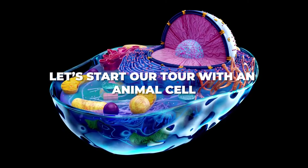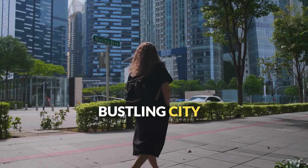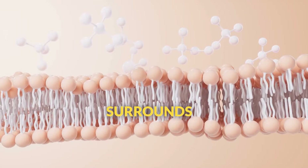Let's start our tour with an animal cell, the type of cell that makes up your body. Think of it like exploring a bustling city where every building has a specific purpose. First, we need to get through the cell membrane, the flexible boundary that surrounds every cell.